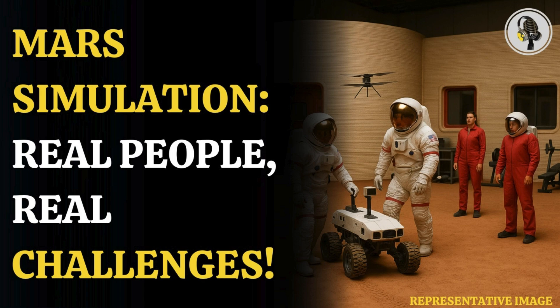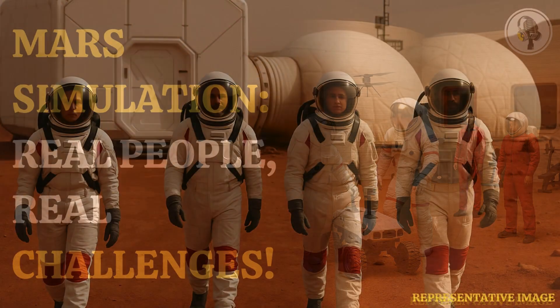Welcome to our podcast, where we explore fascinating stories and ideas from various fields. In this episode, we explore a real-life Martian mission as four humans get ready to live on Mars.